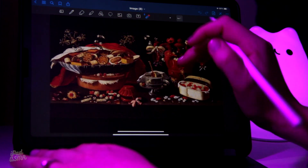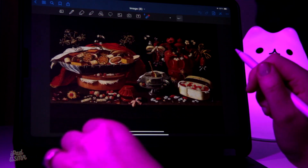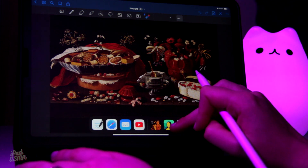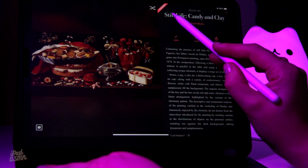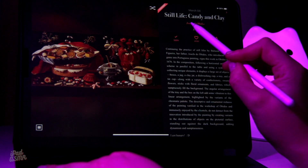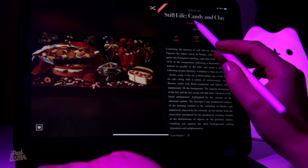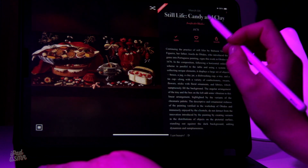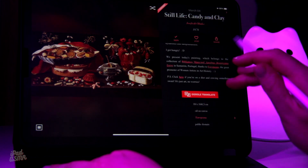The background is plain black, as you can see, so it helps everything stand out. So what can we learn from this painting? This is called Still Life, Candy and Clay by Josefa de Obidos, painted in 1676, and it was oil on canvas.